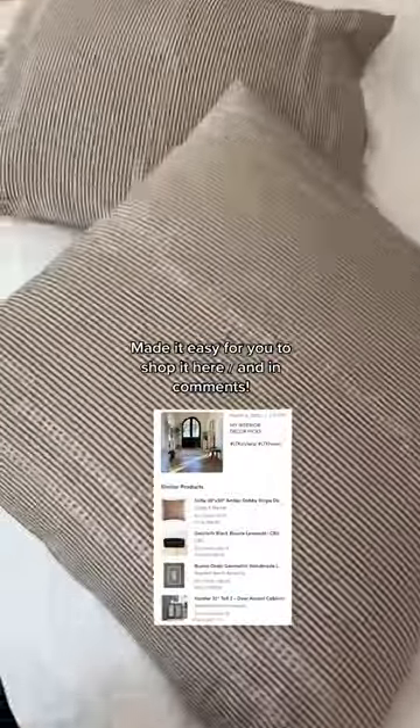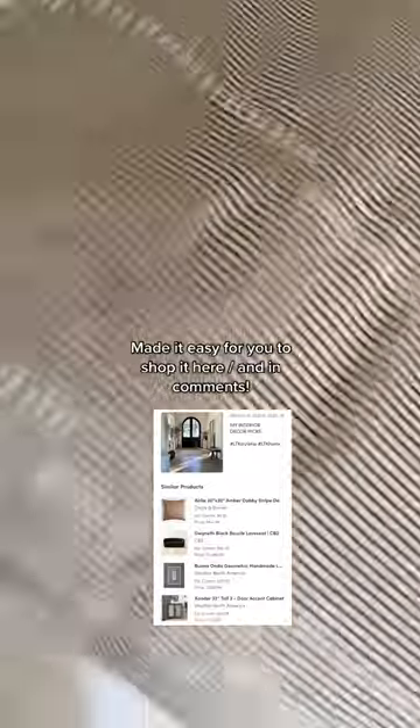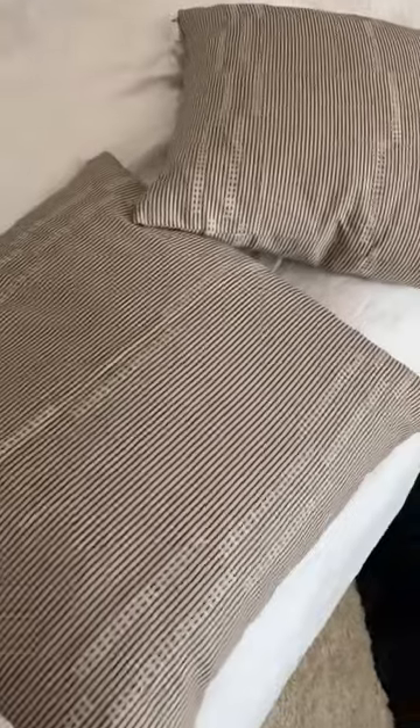It comes in three colors. I'm obsessed — I'm gonna run to Crate & Barrel and get some more because I need instant gratification right now, but you can also order it online. This is one of the best deck pillows — that's what they're called, decorative pillows — it is so good.